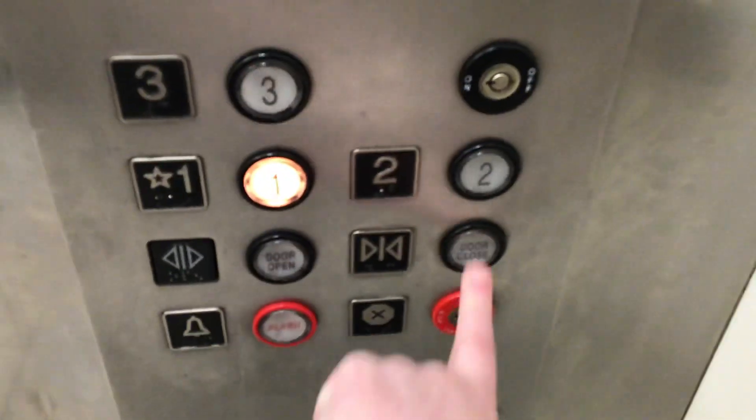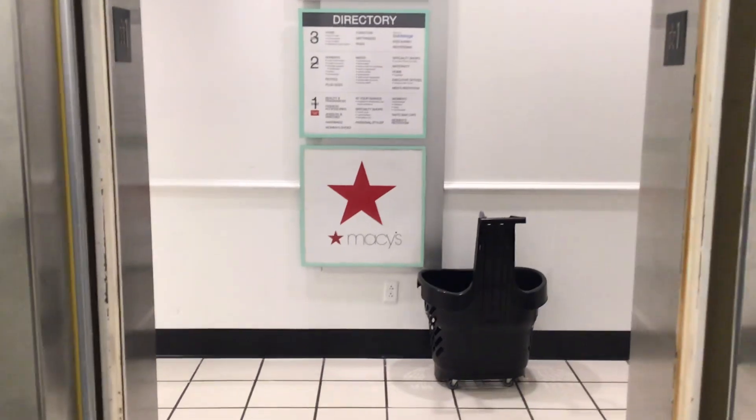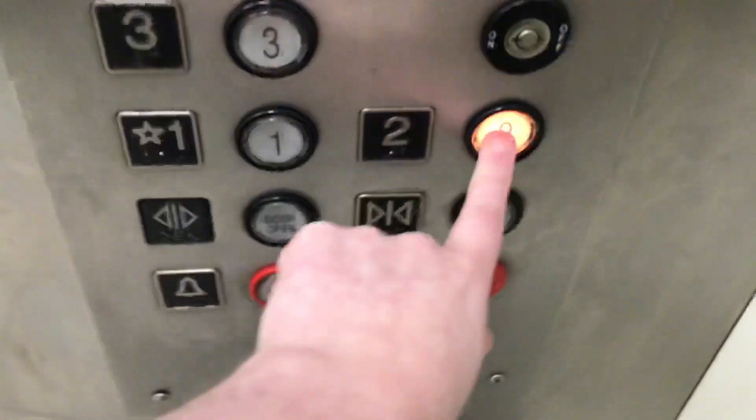Now let's go down to one. Watch the button go out. Go up to two one more time. Watch this cycle out.